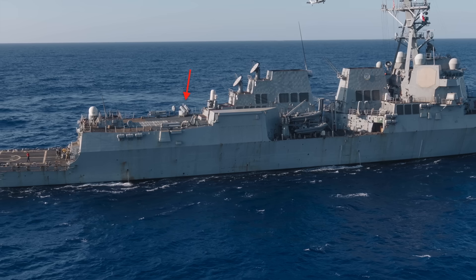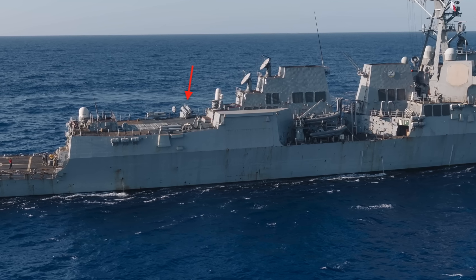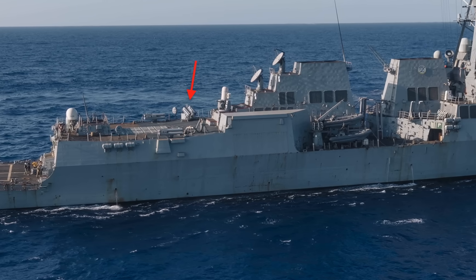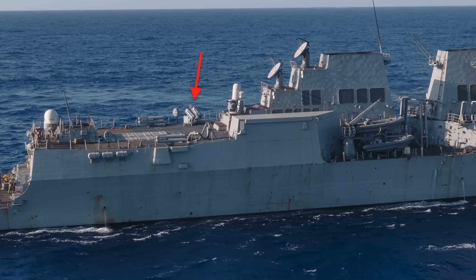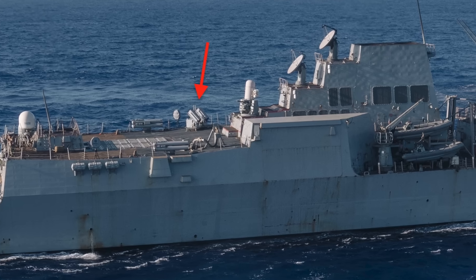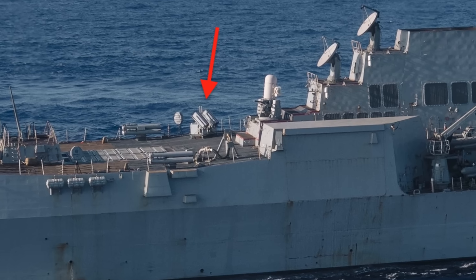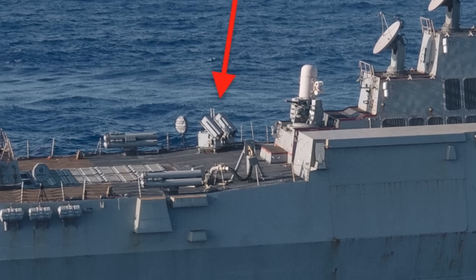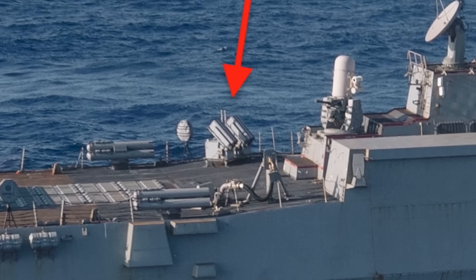The Navy released the photo of USS Bainbridge showing the ship sailing in the Ionian Sea between Italy and Greece. Bainbridge is one of three Arleigh Burke-class destroyers assigned to the Gerald R. Ford Carrier Strike Group, alongside USS Winston S. Churchill and USS Mitscher. The new counter-drone interceptor launchers are mounted on the port side of Bainbridge's aft superstructure, just forward of the ship's rear Mark 41 vertical launch system array. The same launcher is also installed aboard USS Winston S. Churchill.